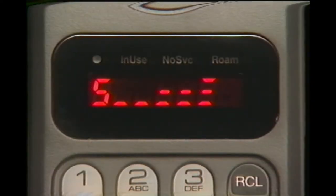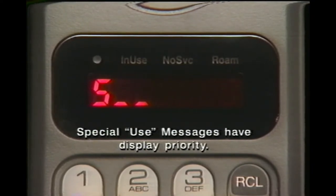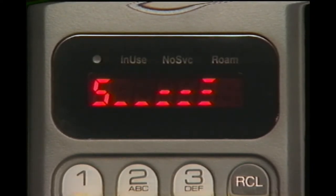Every time you place or receive a call, the signal strength meter lets you know if you're in a strong or weak reception area. Simply put, the more bars that appear, the stronger the signal and the clearer your reception.